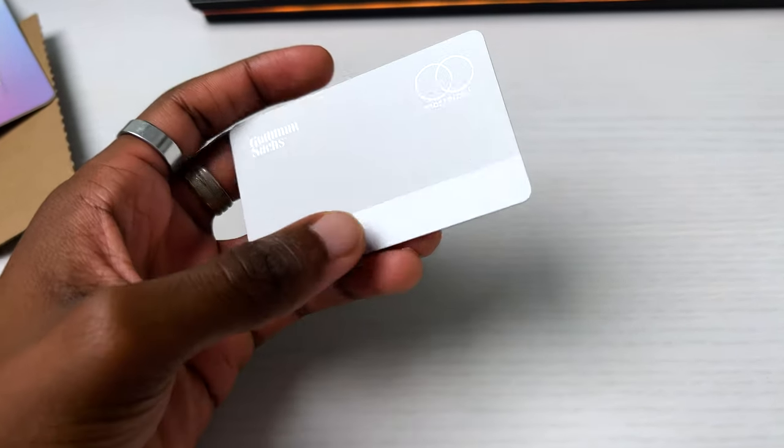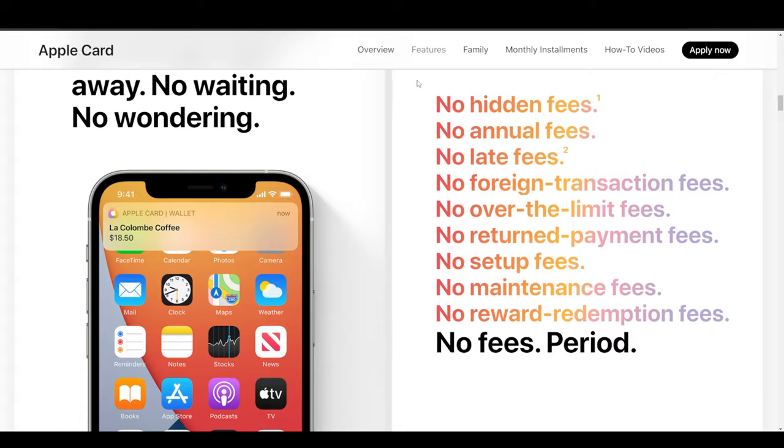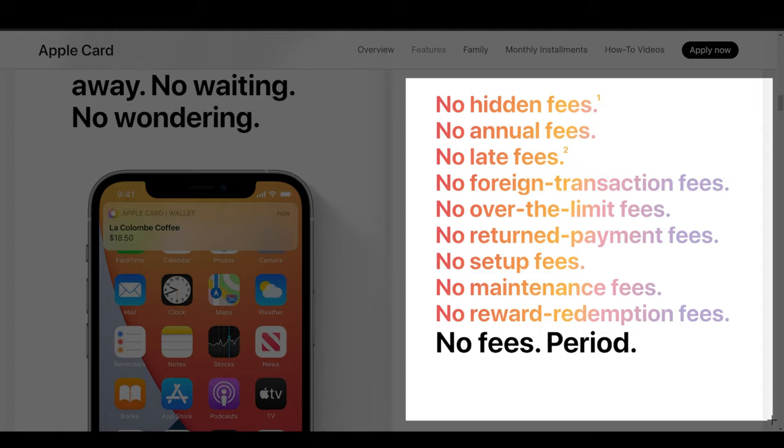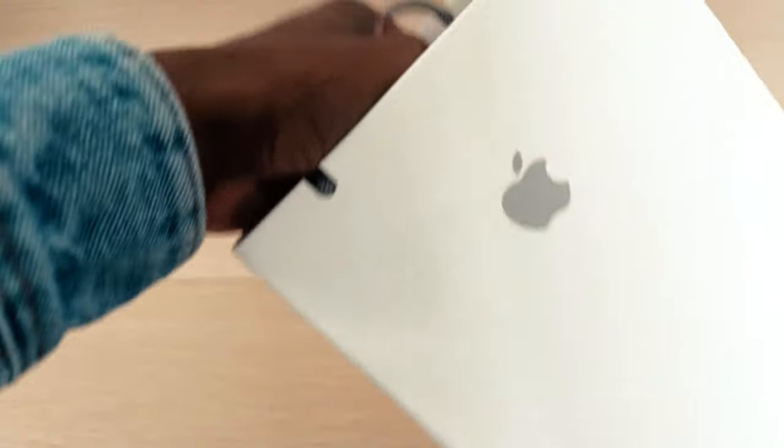Now for the cons. Apple says there are no additional fees, but that's not entirely true. Instead of charging you $35 for being late on a payment, they'll just charge you additional interest. I'm not sure at the time of recording exactly what that additional interest rate is, but I can only imagine it being over 1%, so it's probably not smart to miss a payment.